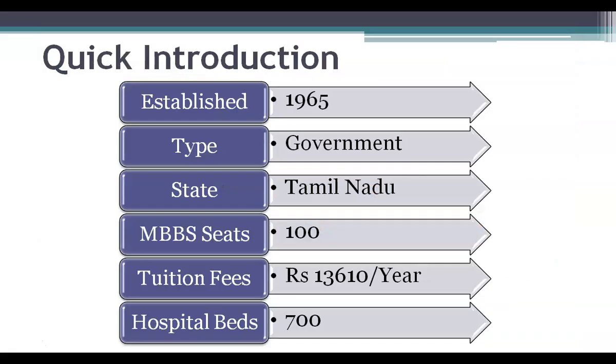Chengalpattu Medical College is one of the oldest government medical colleges run by the Tamil Nadu state government. It was established in the year 1965. The tuition fees for this medical college is rupees 13,610 per year. The total MBBS seats available in this medical college is 100.